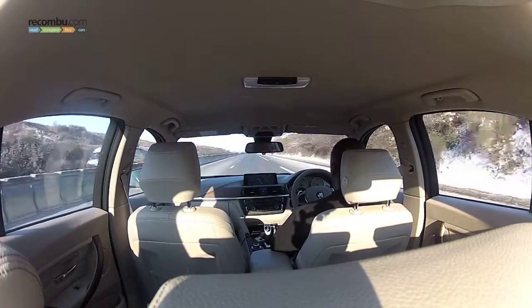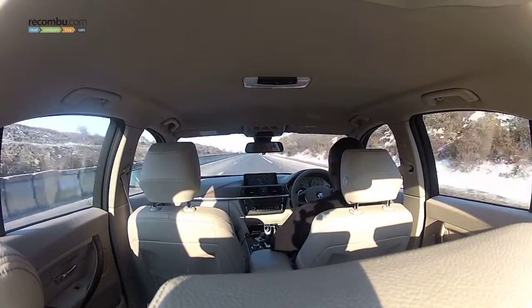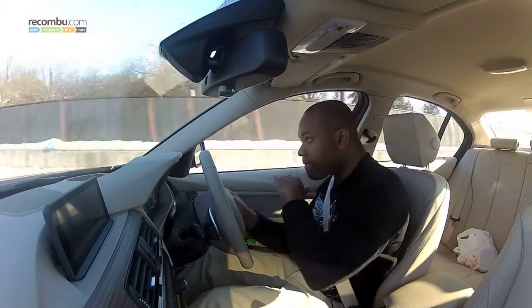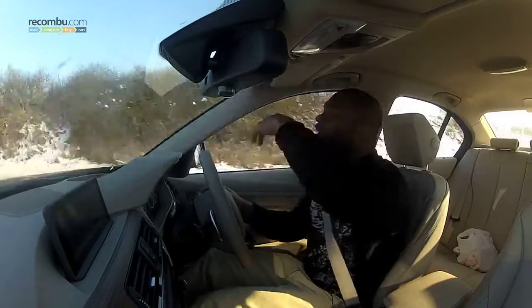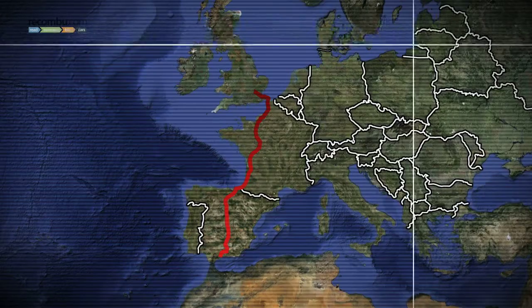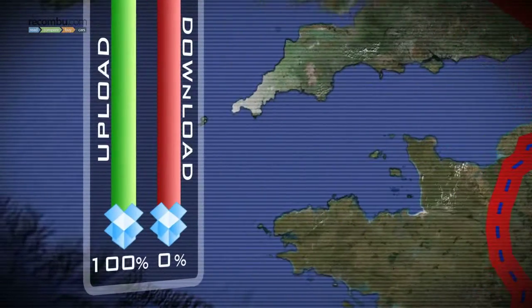Desperate for a way to entertain myself, I decided to try out the car's excellent stereo system. This kept me entertained and, more importantly, awake until I reached Calais — a real milestone. And it was a good job I was so close, because the internet upload was now complete and the faster download portion had begun.